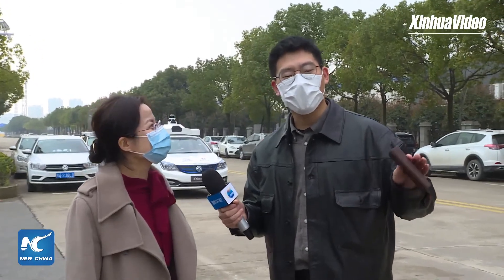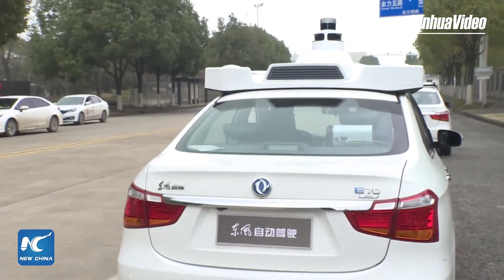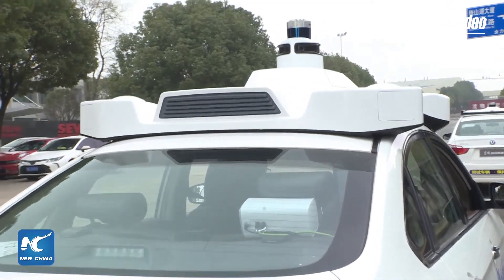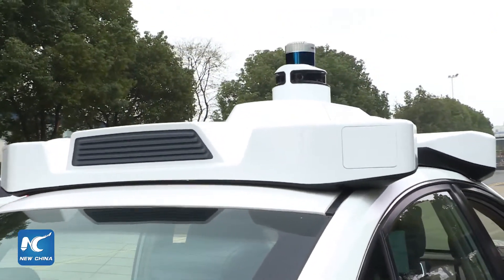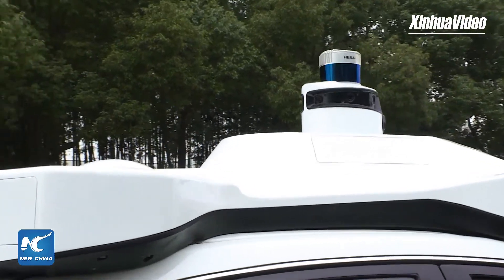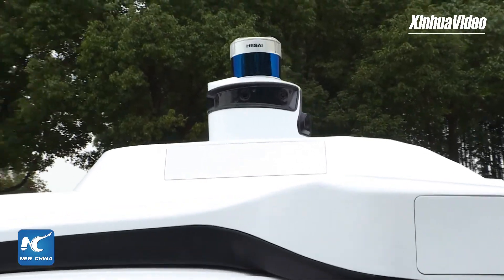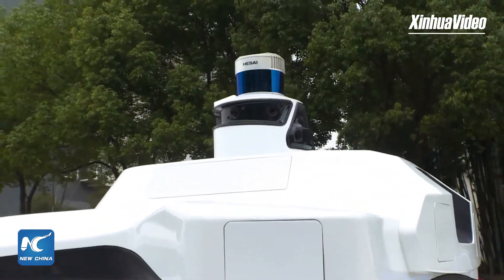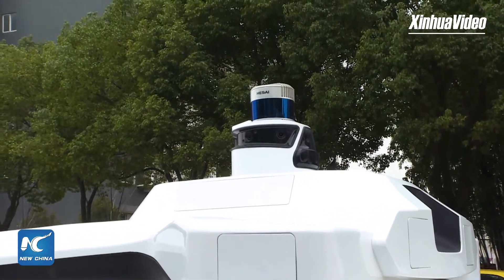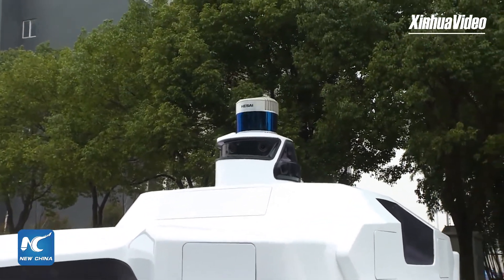So this is a robot taxi for us to take the test ride today, right? Yes. From the outside, it's just like an ordinary family car. But there is something like a hat on the car roof. So what is it used for? It is a roof rack to accommodate our sensors, and it will ensure each sensor's functionality and performance remain unaffected. In this roof rack, we can see there is a 64-light LIDAR in the center.